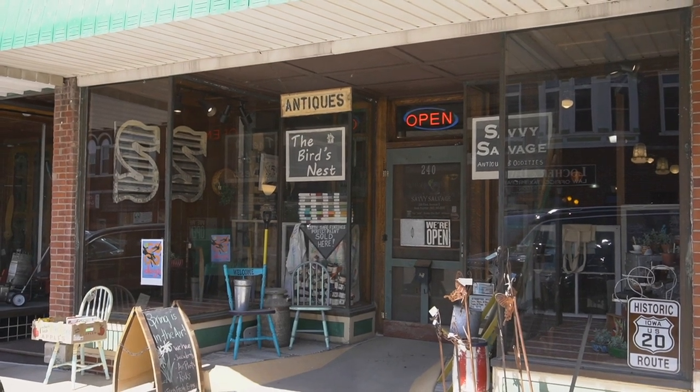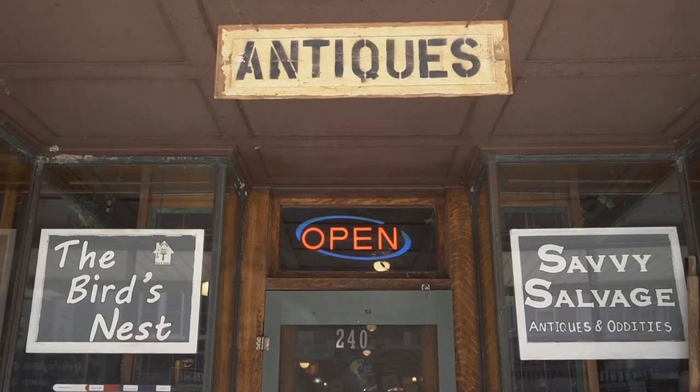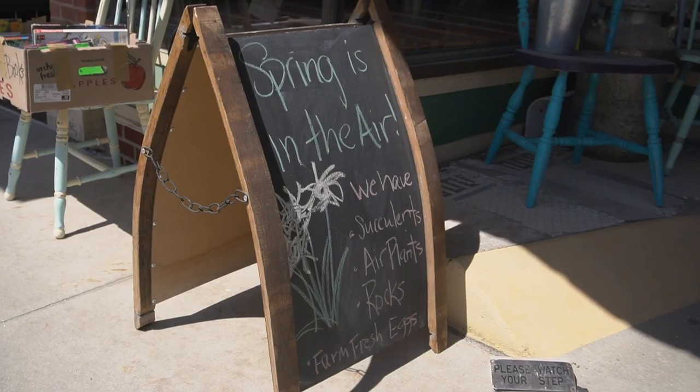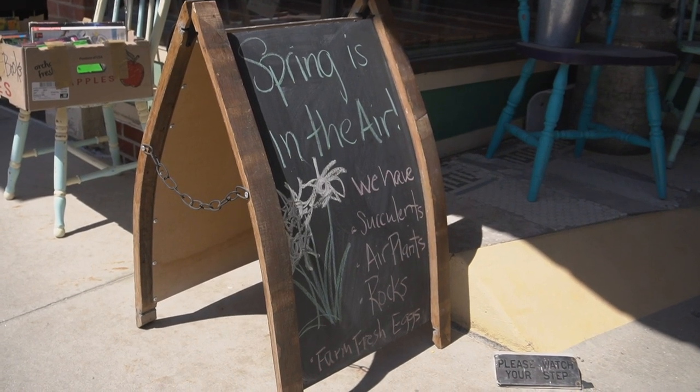My name is Heidi Heisman. I live here in Dyersville but I am originally from the suburbs of Chicago. My dad was a garbage man so picking was always in my blood. We always got our stuff from the curb.